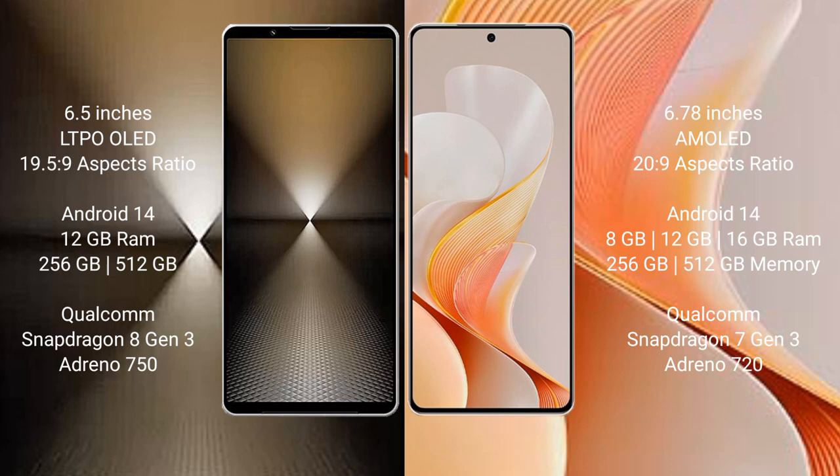The Sony Xperia 1 Mark 6 comes with 12GB RAM and 512GB internal storage, powered by a Qualcomm Snapdragon 8 Gen 3 processor with an Adreno 750 GPU.